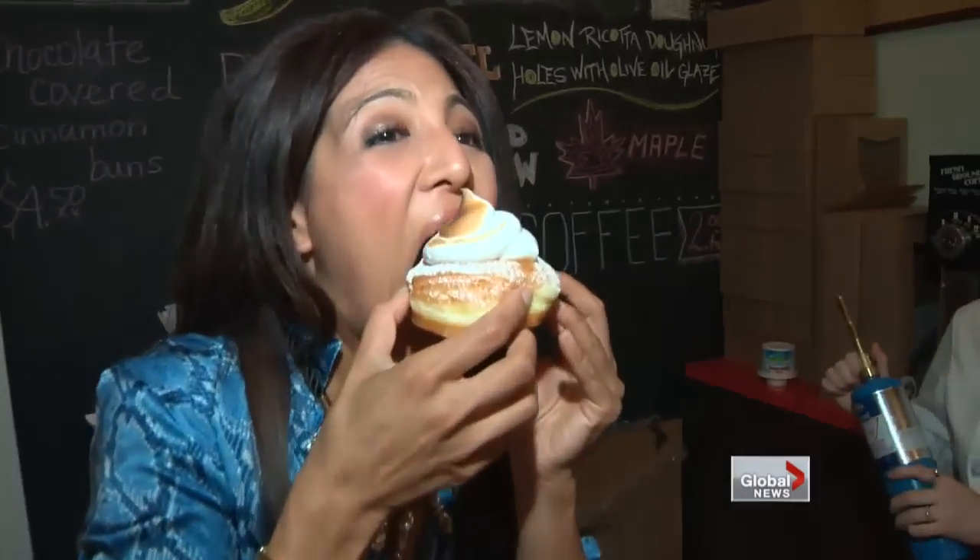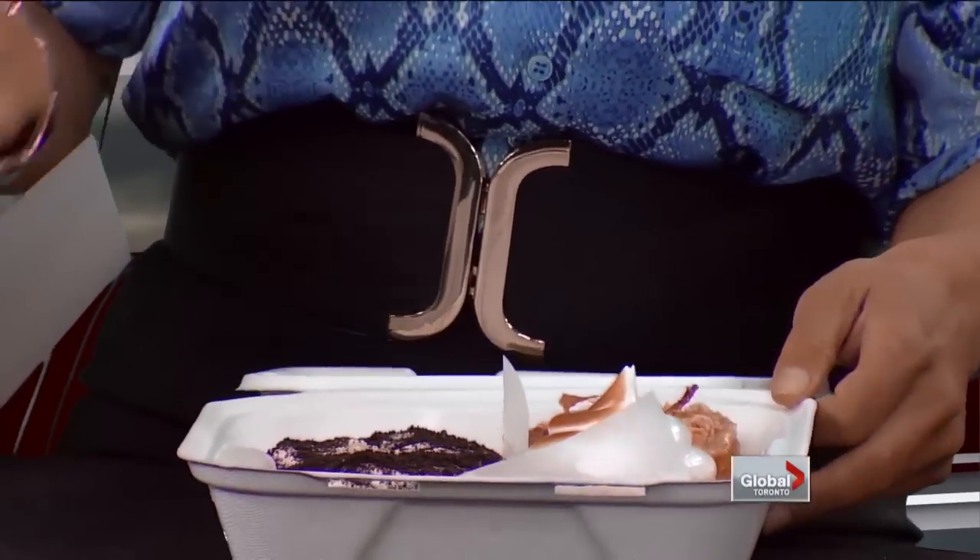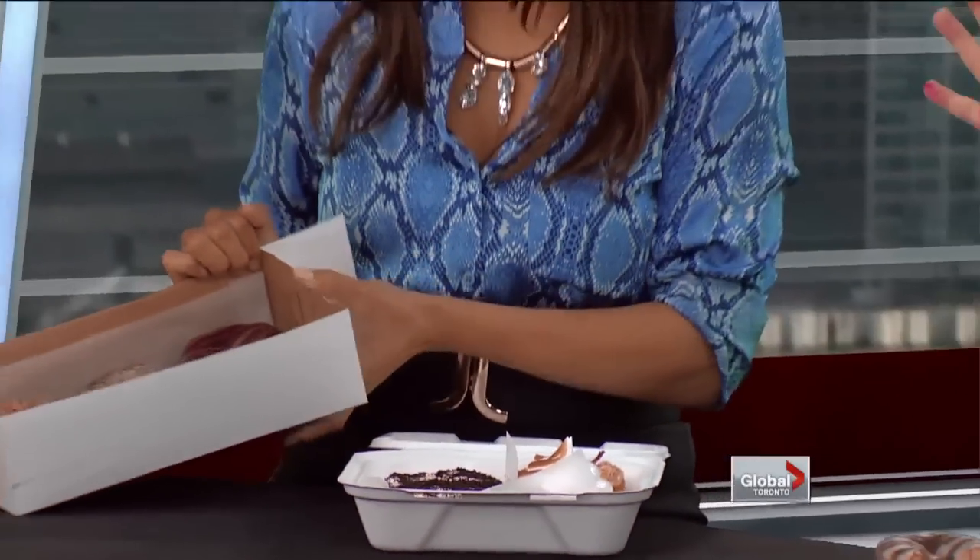Doughnuts done up — an affordable indulgence. Don't even ask what the calorie count is. If you're going to have a doughnut, indulge, enjoy it, and go work out afterwards. So just to give you an idea: bacon, homemade marshmallow, lemon meringue. The one you're having is mojito. Those are grown up, are they not?